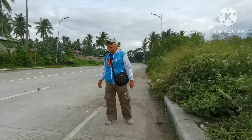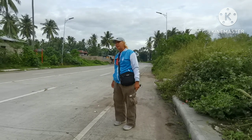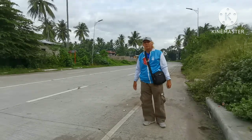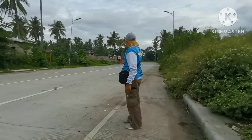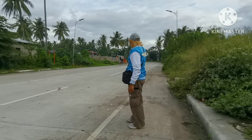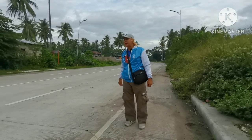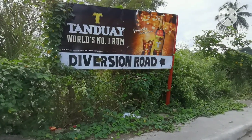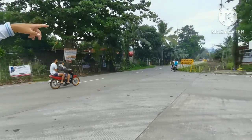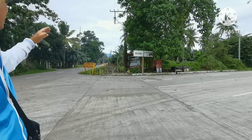Ngayon nakarating na kami sa — I think it is a boundary siguro. Because may pangalan na, yung pahangat is going to Valencia, then yung pababa naman is going to Papong. Ito ang galing sa Dumaguete — I think Kankei yata yung pinagalingan namin sa Talay, Kankei. Then derecho na dito. Hindi ko alam kung anong barangay dito area. May pangalan — diversion road. Then dito naman doon makikita ninyo. It's Bakong here, then papunta doon is Dumaguete.